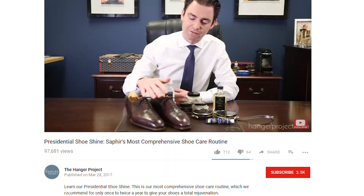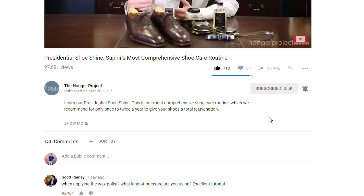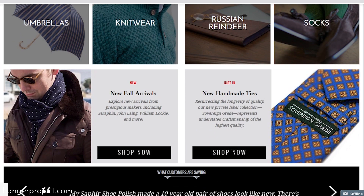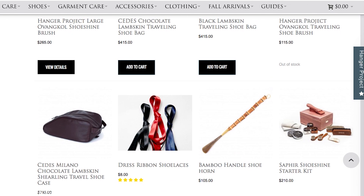If you liked this video, give us a thumbs up, or better yet subscribe to our channel and turn on notifications by clicking the bell so you can learn whenever we release new videos. Please take a moment to visit hangerproject.com, where you'll find the largest, most extensive collection of luxury garment care and shoe care products available anywhere in the world, in addition to other accessories for the well-dressed. While you're there, sign up for our newsletter to receive notifications whenever we launch new products, run promotions, or release our weekly digest of videos here on this YouTube channel. I'm Kirby Allison and thank you for joining me in my home.